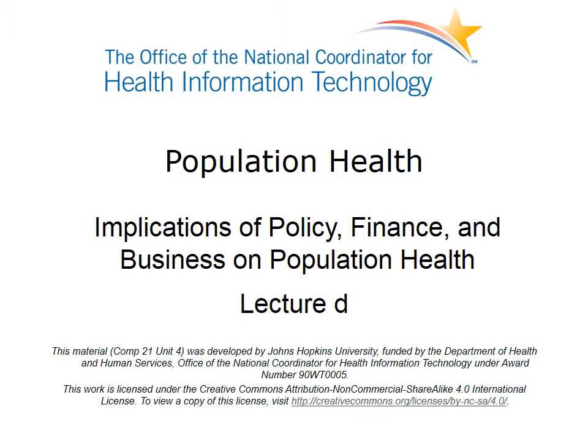Welcome to Implications of Policy, Finance, and Business on Population Health. This is Lecture D, the final lecture in this series. It covers the Provider Delivery System response to population health, as well as discusses some of the future population health challenges facing the health IT industry.